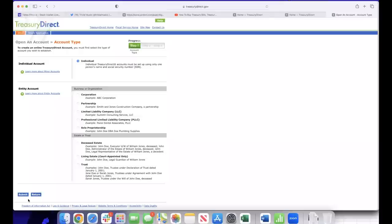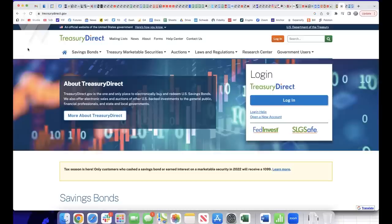One thing that takes a little practice to get used to is that you can't use your browser's back button. If you do, it logs you out of the website and you have to start over. It's a bit of a hassle, but it's worth putting up with if it keeps your money more secure. Once you have an active account at Treasury Direct, go back to the homepage and click the big blue Treasury Direct login button.